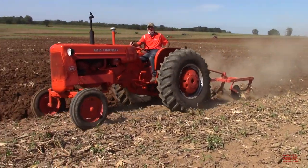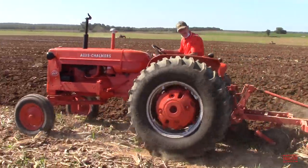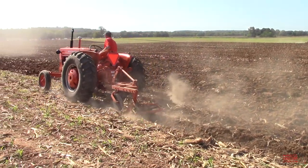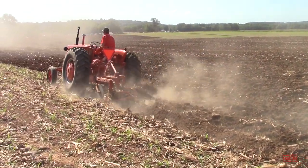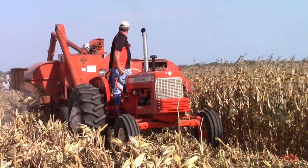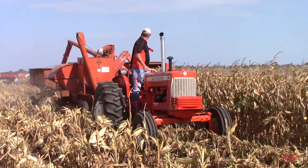From 1960 through 1962 there was a Series 2. And from 1962 through 1964, there was a Series 3. The line rounded out from 1964 through 1967 with a Series 4 model, which you can see harvesting corn here with an Allis-Chalmers all-crop combine.